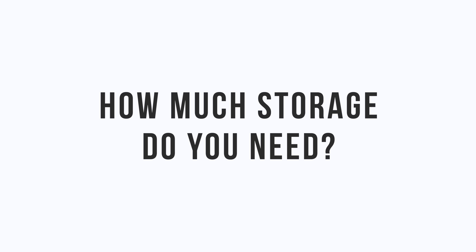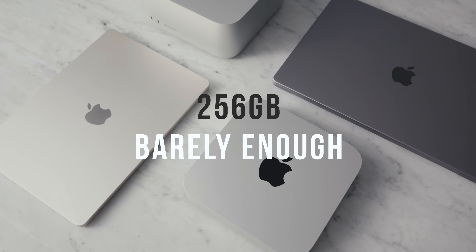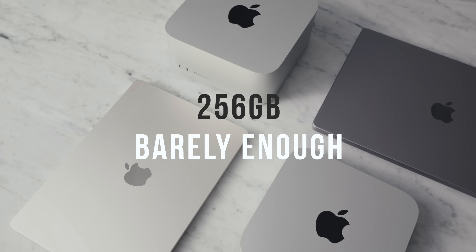How much storage do you need? The base models still come with 256GB. That's not enough, but sort of is — you can survive, but you should try to upgrade to at least 512. No matter which one you get, you're going to need external drives. Whatever it is you do, you should be backing things up externally. Everything shouldn't be local to your machine, so you'll need at least one external backup.